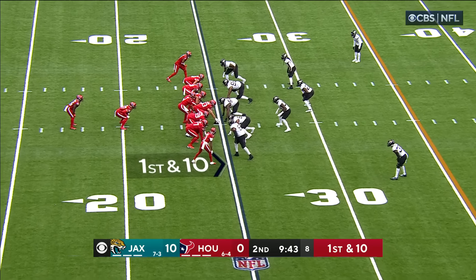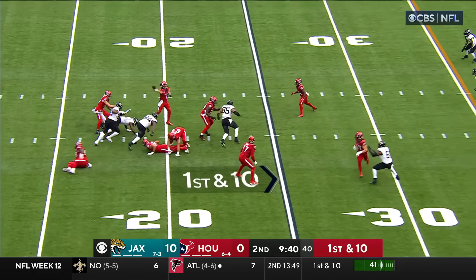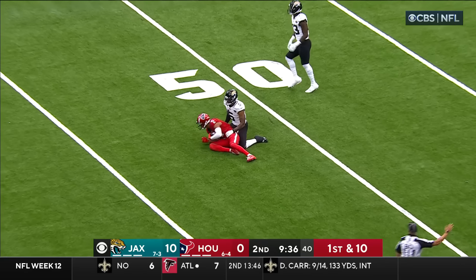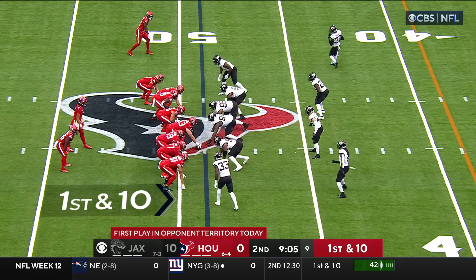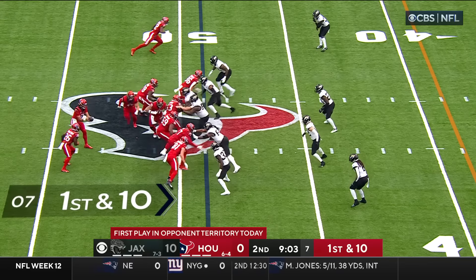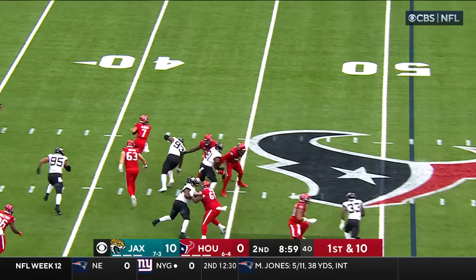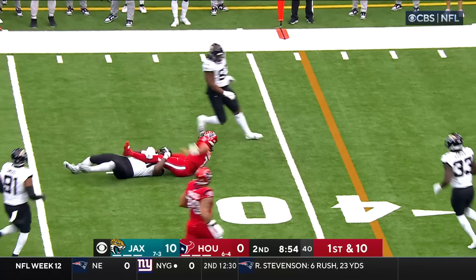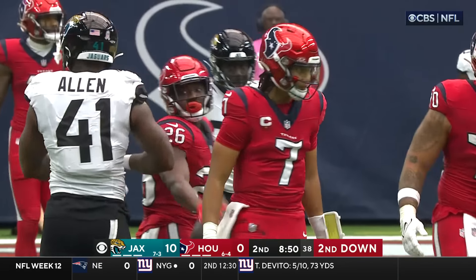Bobby Slowik stays with the run down. Play action, Stroud steps up, throws over the middle — he's got a man and a first down. Robert Woods on the catch and a gain of 27. Stroud with pressure coming, keeps the play alive, rolling left, he's going to keep it himself. And he's wrapped up at the 42-yard line by Josh Allen.